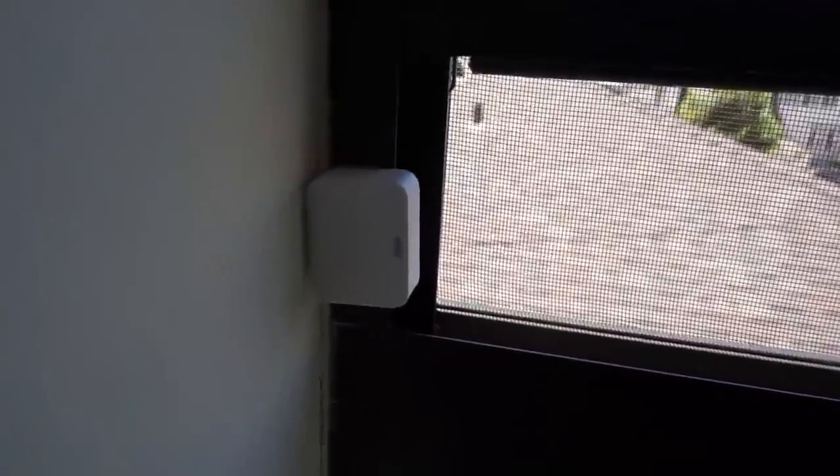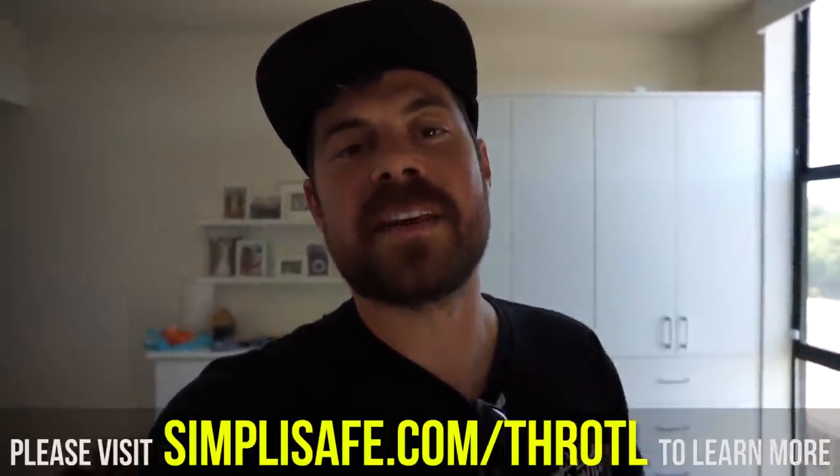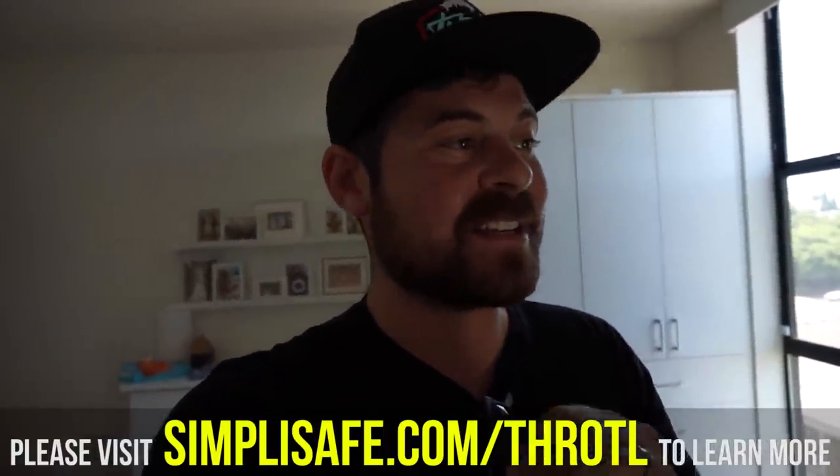You can tell the entry sensors work because when you open the window it chimes and flashes a blue light, and when you close it it flashes twice, showing it's engaged. Huge shout out to SimpliSafe for sponsoring today's video. If you want to check out a security system, go to simplisafe.com/throttle. I'm so happy and I can't believe how quick the install was — everything is super easy. I really had no idea a security system was this easy to install.